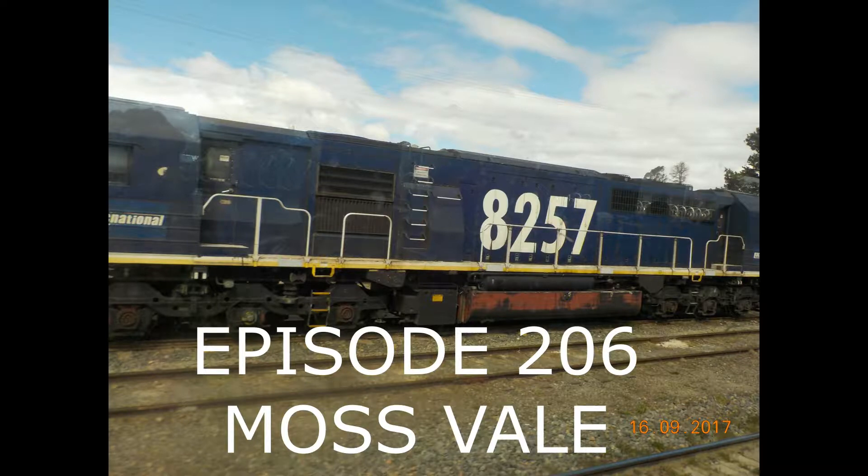Hello, welcome to Australia Transport. This episode is going to be Mosfell, so sit back and enjoy.